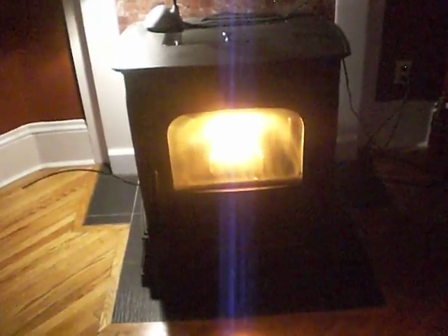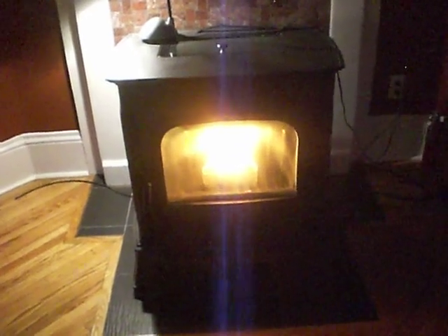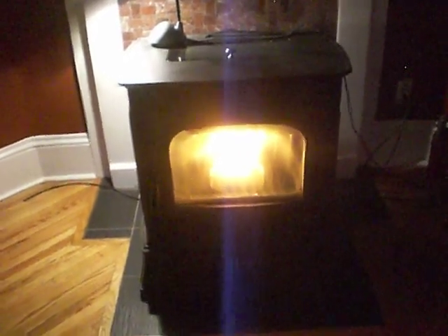Hi, this is a companion video showing the Harman XXV in operation. We were able to clear the sound problem and bring the stove back online.